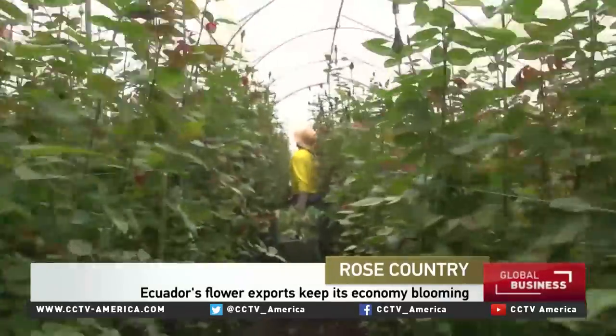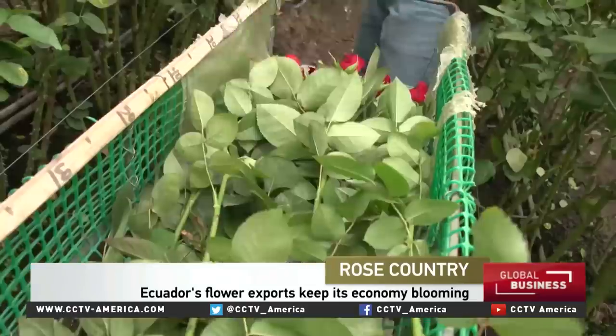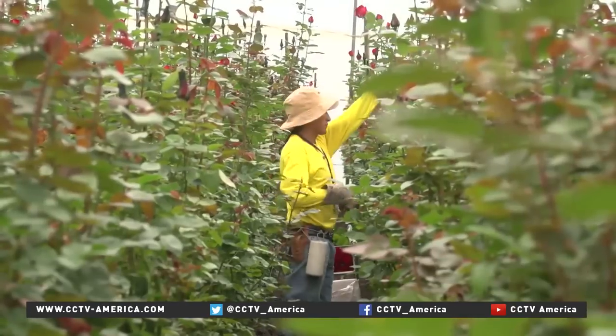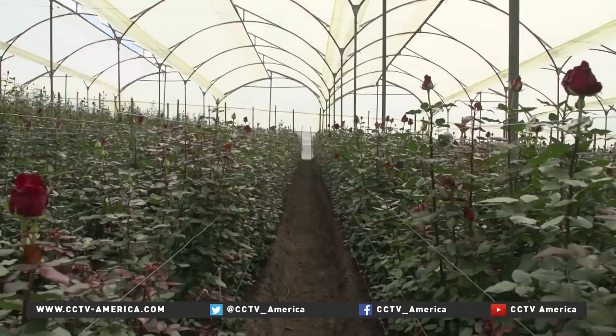Ever wonder where that last bunch of roses you bought for Mother's Day or as a Valentine's gift came from? The more distinctive the rose, the more likely it came from Ecuador. So what's the secret of its success? In part, its latitude. We have excellent conditions like direct natural sunlight all year round. We're on the equator. The altitude — we're about 3,000 meters above sea level — which helps with the cultivation, and we have the same climate all year.